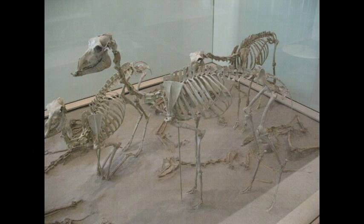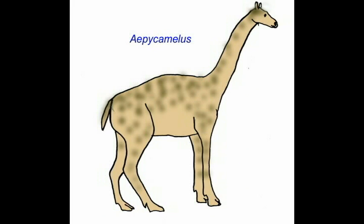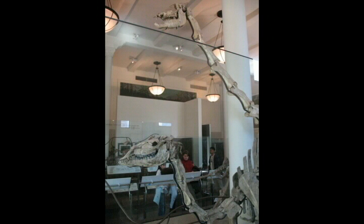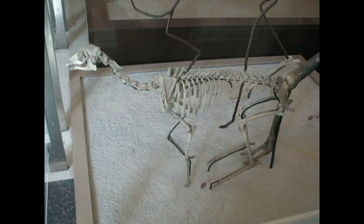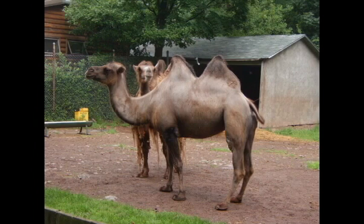Fossil camels ranged from small rabbit-sized and goat-sized species to those which stood 2.5 meters at the shoulder and had giraffe-like necks. Camels varied in their neck length, the post-orbital bar, the shape of the snout, toe modifications, the adaptation of teeth for browsing or grazing, and leg length.